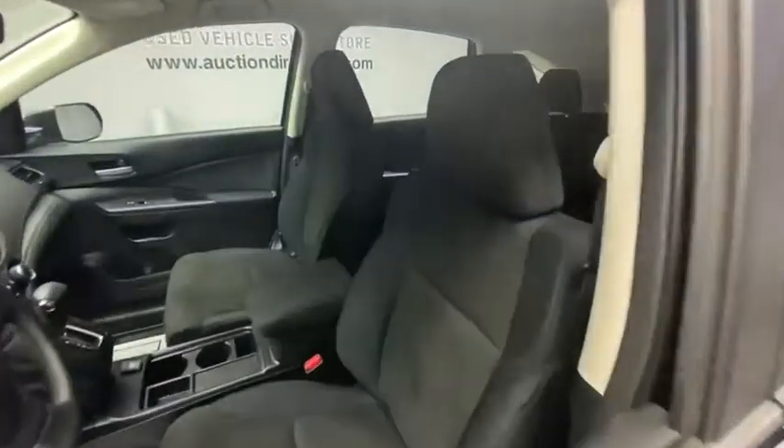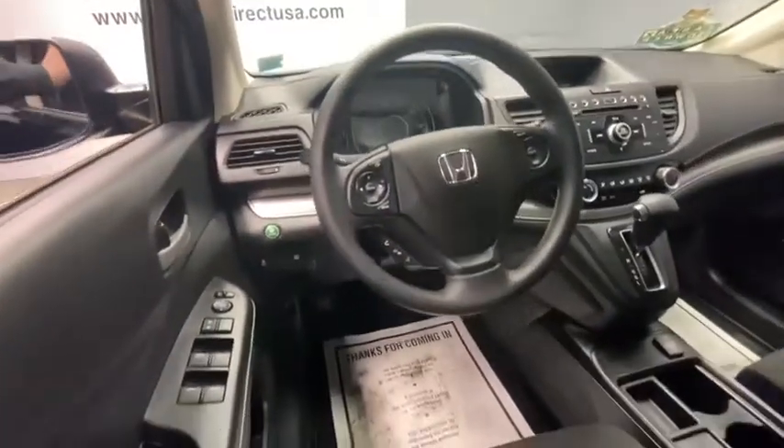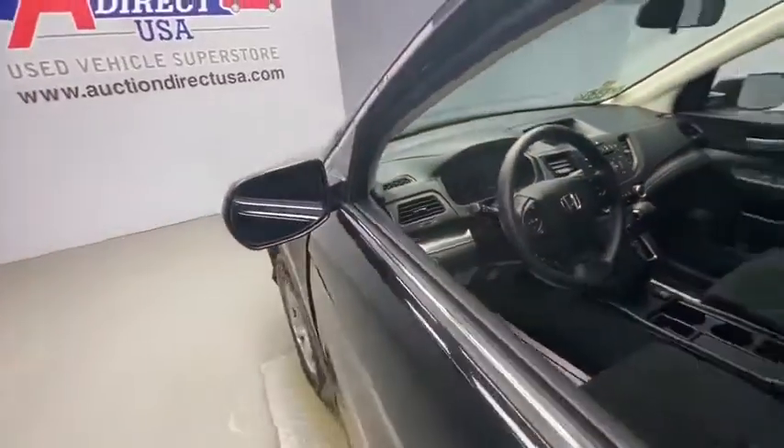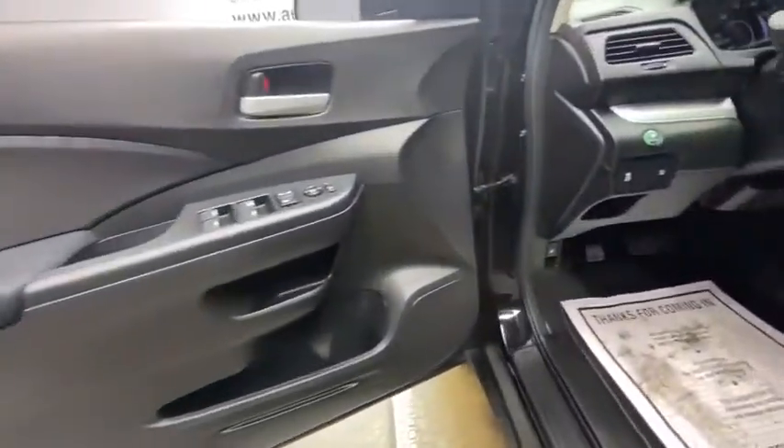This vehicle has less than 40,000 miles. Here are some of this vehicle's great options: traction control, dual airbags, power steering, four-wheel disc brakes, electronic stability control.